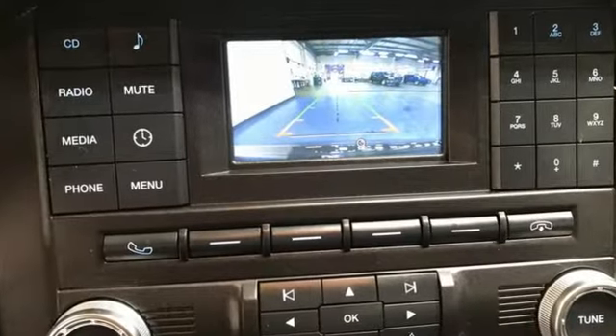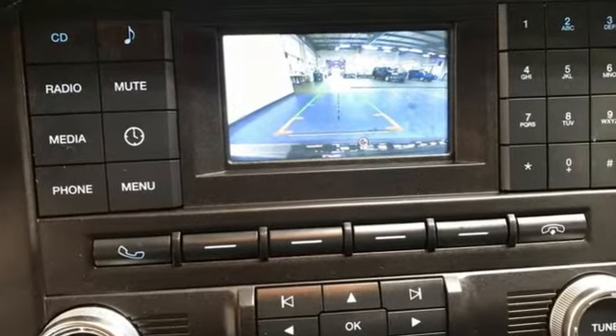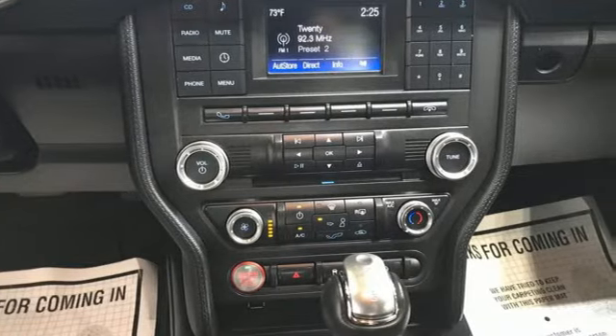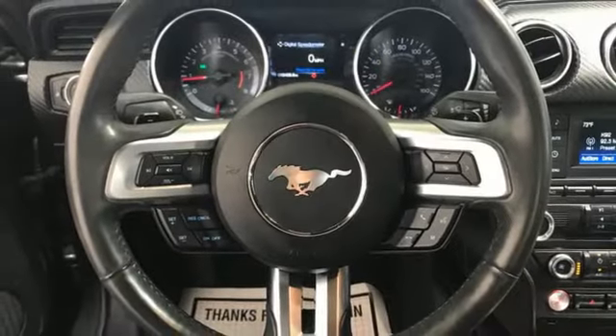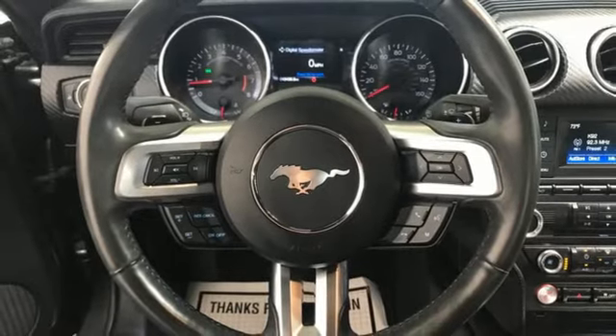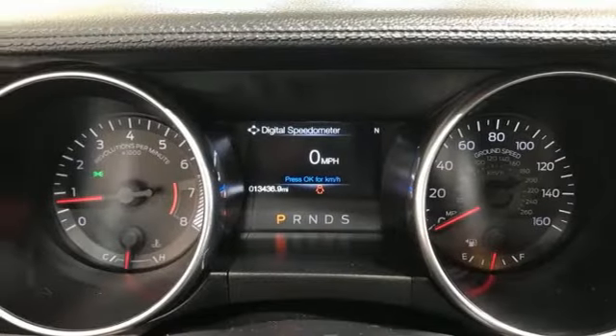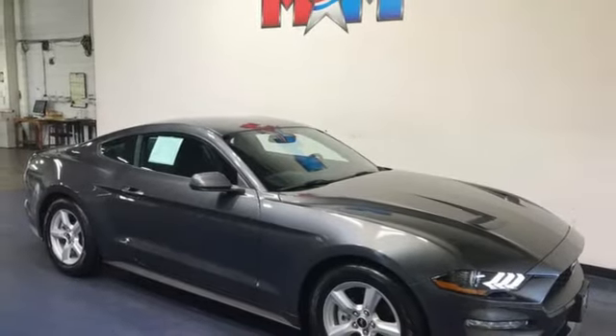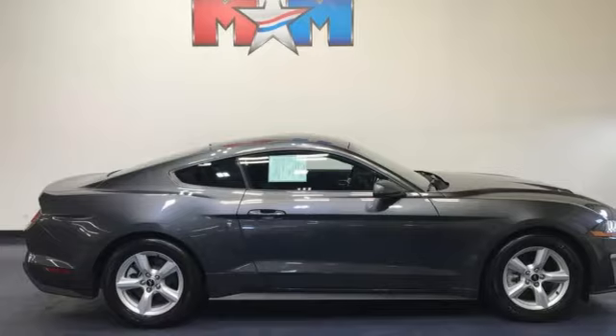EcoBoost engine, rear wheel drive, driver selectable mode, active grille shutters, Bluetooth wireless audio streaming, doors and push-button start proximity key, front heated and ventilated leather bucket seats, voice activation, dual zone climate control, wireless phone connectivity, and manual transmission.